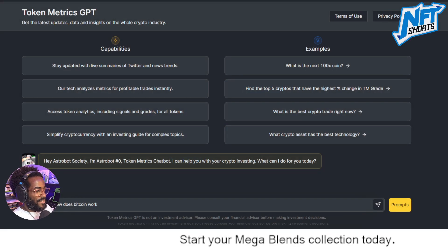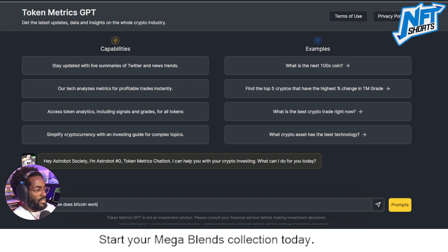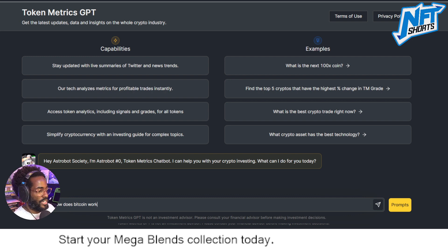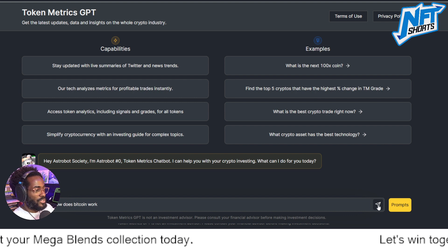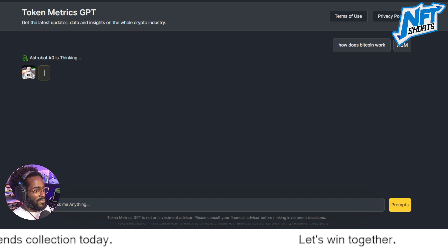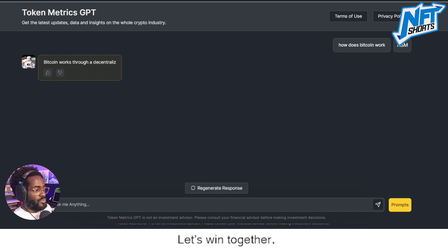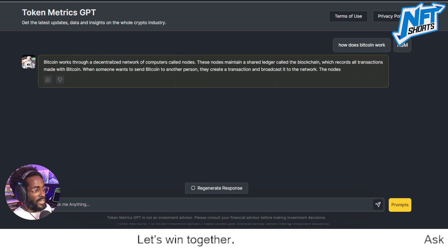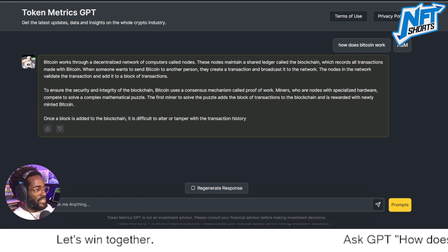Welcome back to NFT Shorts. We're diving into another one — ask GPT. If it's your first time here, subscribe to the channel. If you've been here before, give this video a like. We're going to ask GPT today: how does Bitcoin work? I've got my ideas, and you guys have seen many of these in previous videos. Let's talk about it.